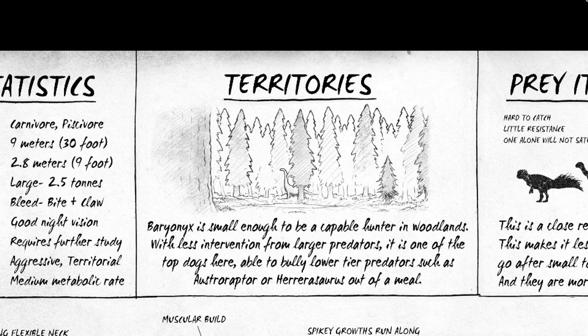The Baryonyx is small enough to be a capable hunter in woodlands with less intervention from larger predators. It is one of the top dogs here, able to bully lower tier predators such as Ostroraptor and Herrerasaurus out of a meal — and that's very true, you see it even in the game today. A Bary has no objection to eating an Ostro because food is food. Hunting in the woodlands for fish isn't particularly useful though; you're going to need to get to lakes and large open areas to access a large quantity of fish.